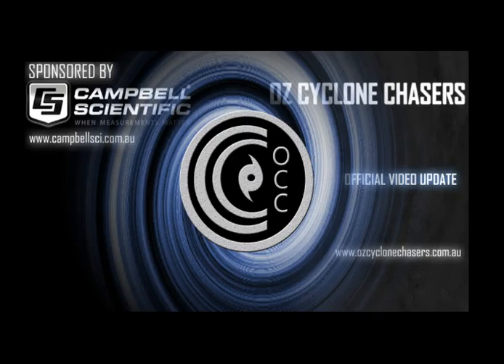Good evening to our OCC followers. This is an AusCycloneChasers National Cyclone Update, the 2nd of March 2015. My name's Chris Nitzo, and this update is sponsored by our major sponsor, Campbell Scientific Australia — when measurements matter.